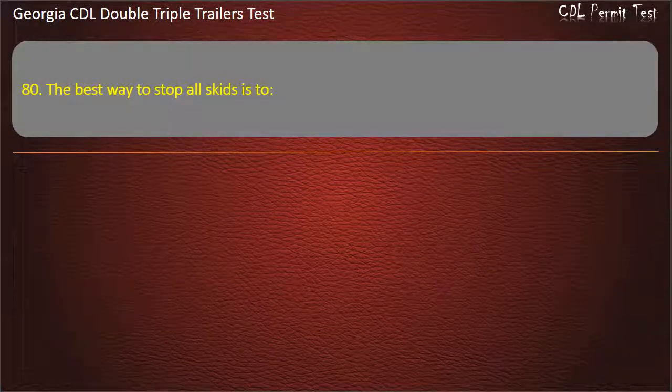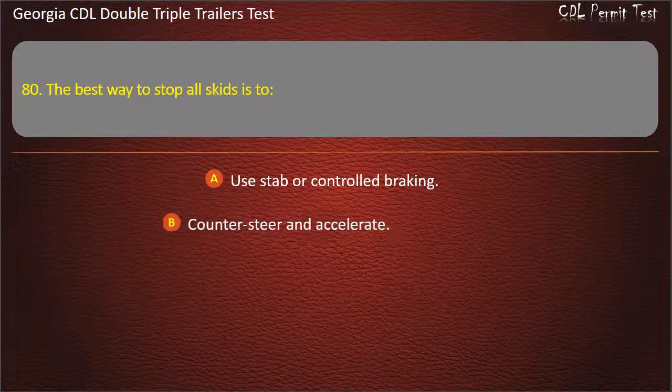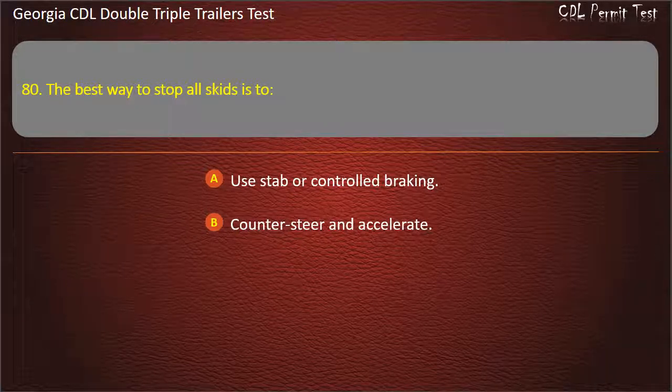Question 80: The best way to stop all skids is to? Options: Use stab or controlled braking. Counter-steer and accelerate. Answer: Restore traction to the tires.